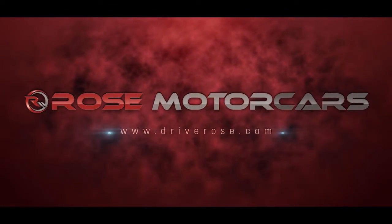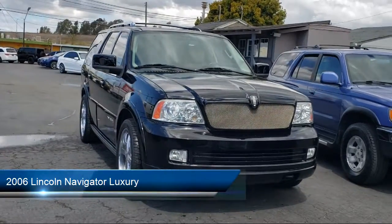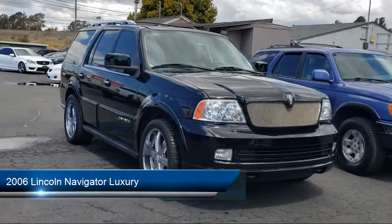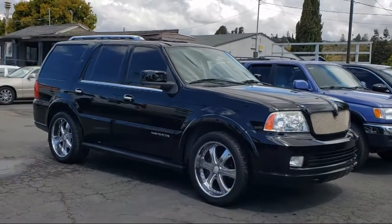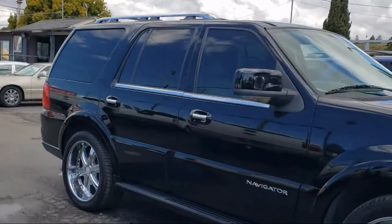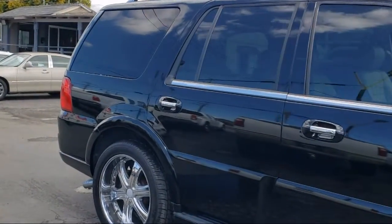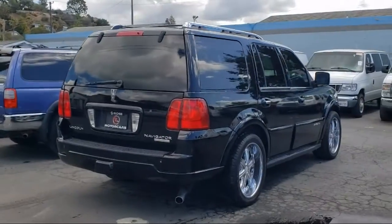Welcome to Rose Motor Cars. Here's a look at another one of our great vehicles for sale. It comes equipped with auto dimming rearview mirror, dual front airbags, parking sensors, running board package, braking assist, privacy glass, stability control, traction control, and has less than 95,000 miles on the odometer.